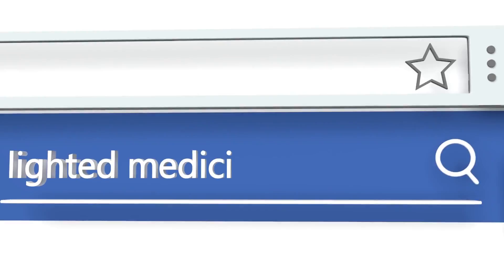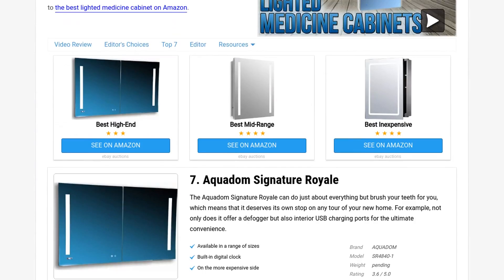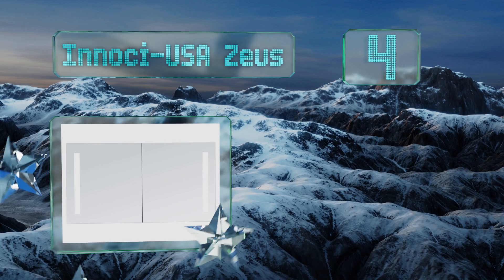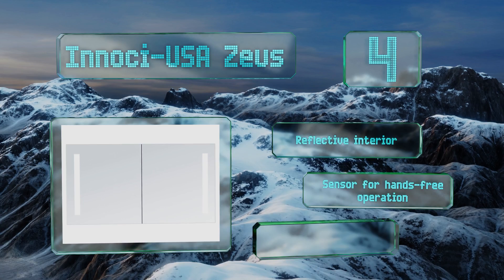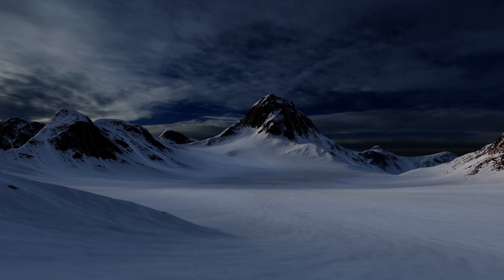At number four, if price isn't an overriding consideration, the aluminum framed Inochi USA Zeus could make your day shine using vertically mounted LEDs that boast 50,000 hours of use. This option is lighted both inside and out so you'll never be left in the dark. It's equipped with a reflective interior and a sensor for hands-free operation, however it comes with minimal installation instructions.